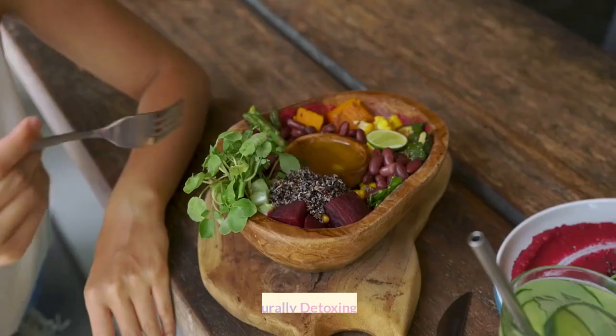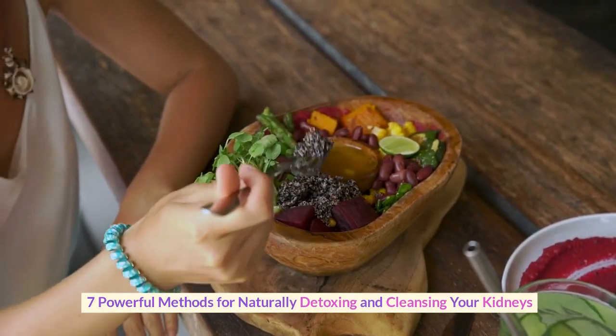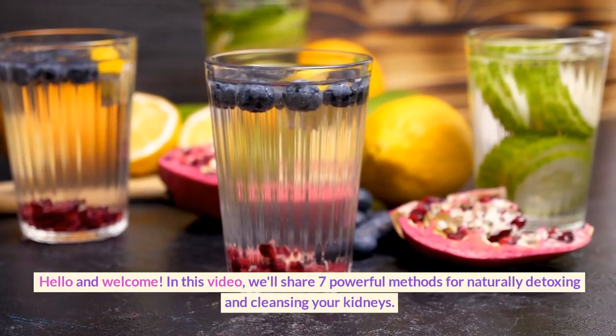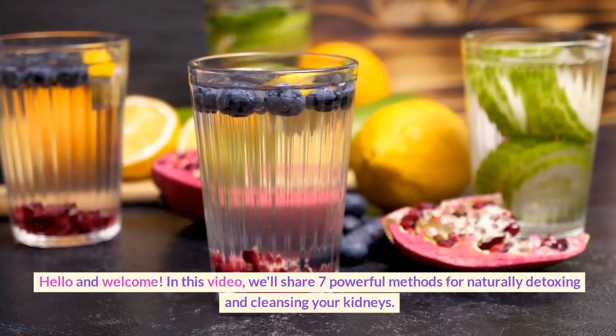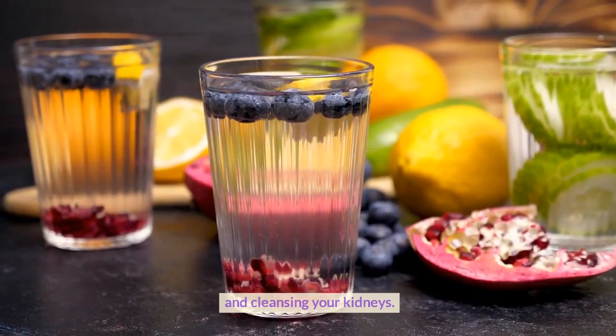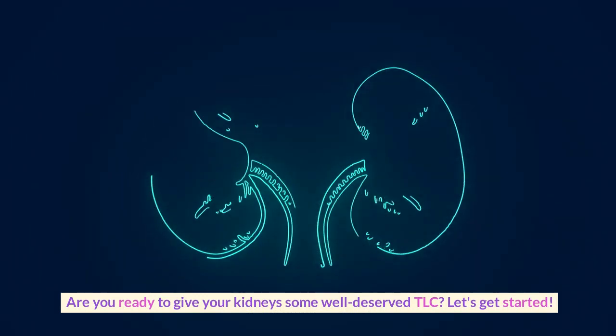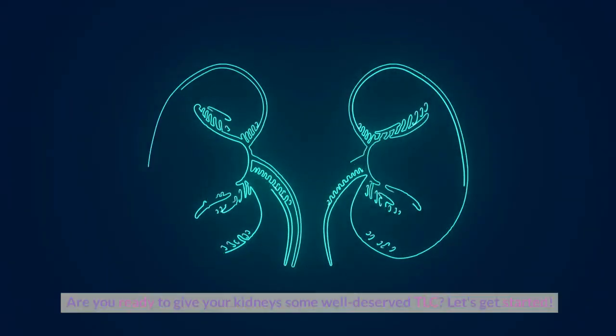Welcome to Health Hive. 7 Powerful Methods for Naturally Detoxing and Cleansing Your Kidneys. In this video, we'll share 7 powerful methods for naturally detoxing and cleansing your kidneys. Are you ready to give your kidneys some well-deserved TLC? Let's get started.